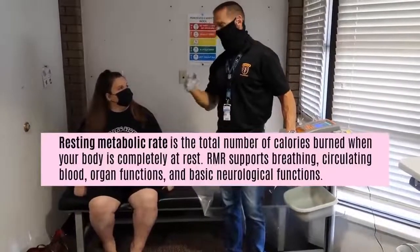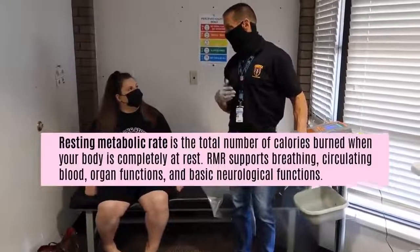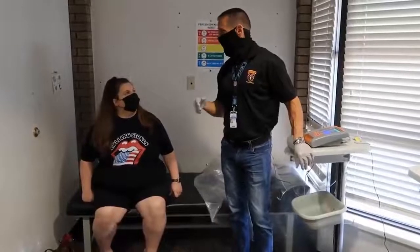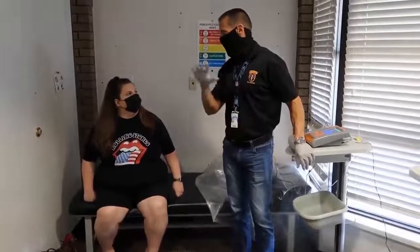All your cellular functions require calories for you to live. What we're going to do is get information from you about your lifestyle and your fitness. Then we add all those in and we get your chart and can tell you an overall number.